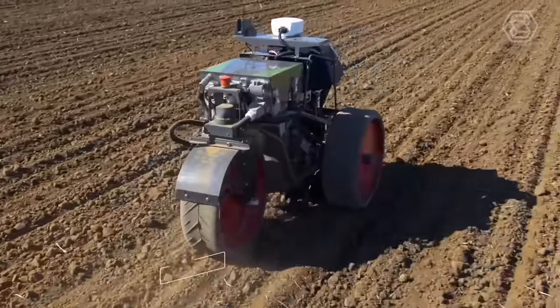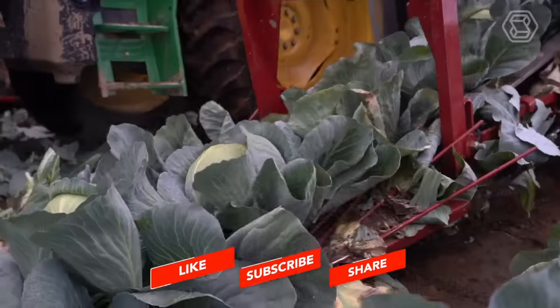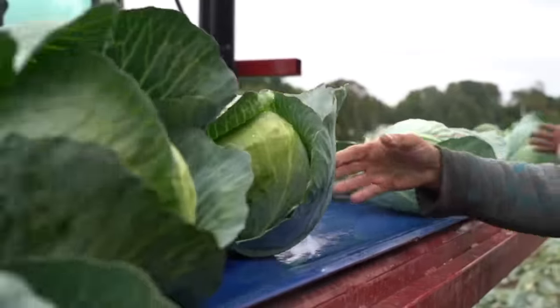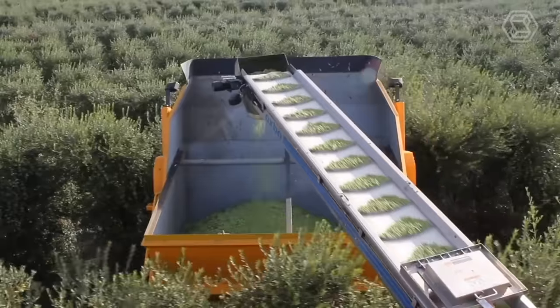Thank you for being a part of our Smart Tech journey. To stay updated with the latest advancements in heavy equipment machines, modern agricultural technology, and agri-engineering, make sure to subscribe and leave a comment.